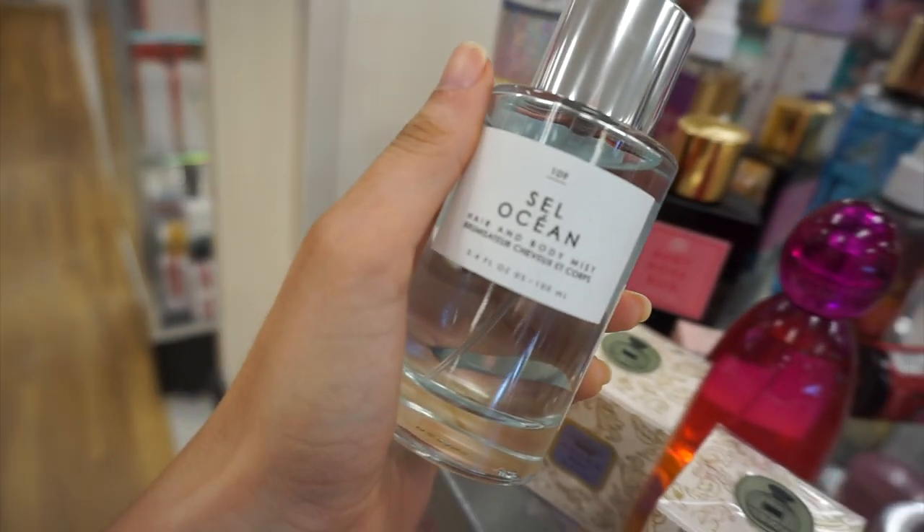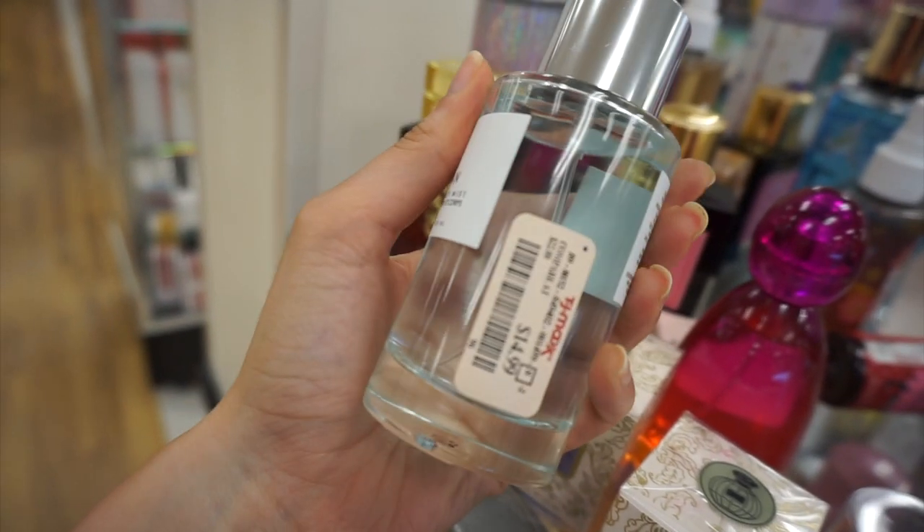If you are new, welcome to my channel! My name is Kim. I do tons of shop-with-me's, hauls, budget finds, budget beauty, Marshall's, TJ Maxx, and Dollar Tree videos — it is so fun. Make sure you join the fam, hit the subscribe button, tap the notification bell, and let's head into TJ Maxx. I'm also going to go to Marshall's today and see what new makeup we can find.